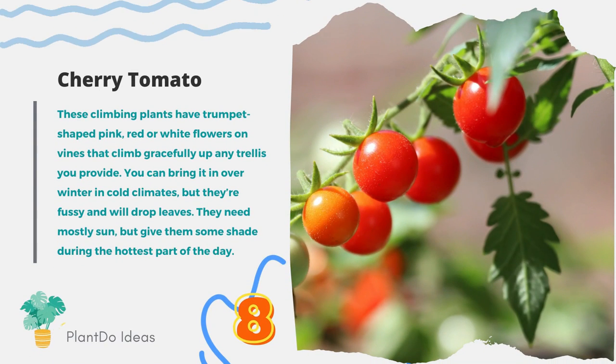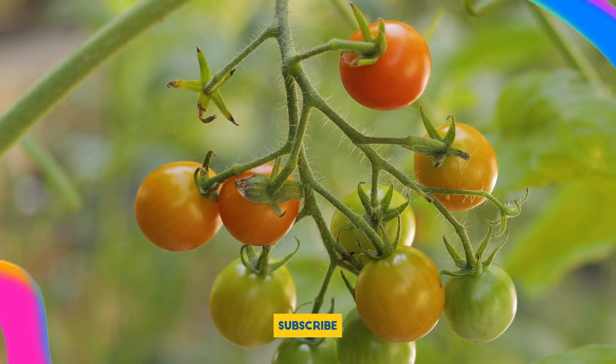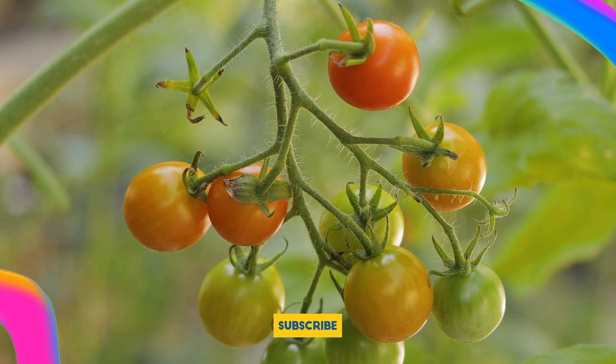Number 8: Cherry Tomato. There's nothing like popping a freshly picked cherry tomato off the vine and into your mouth. Look for newer varieties which remain compact and pretty in containers, rather than heirloom types, which are sprawling vines. Cherry tomatoes need full sun.